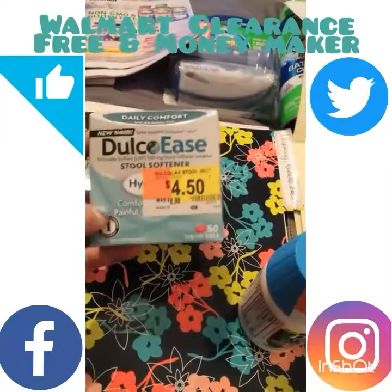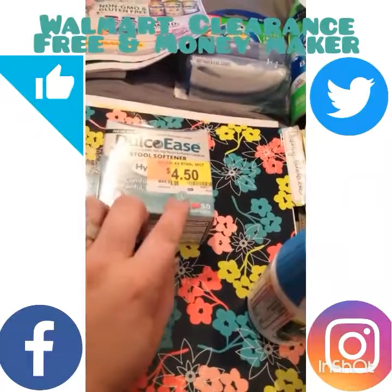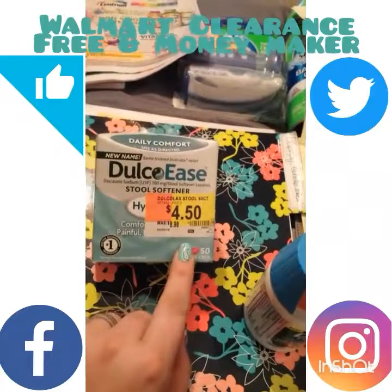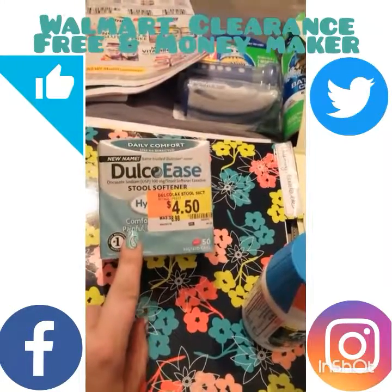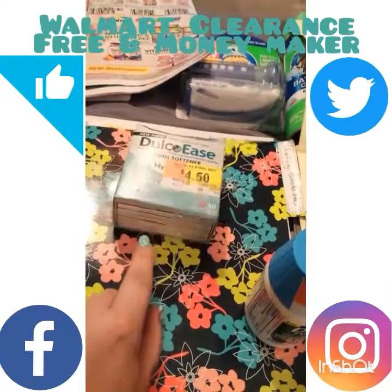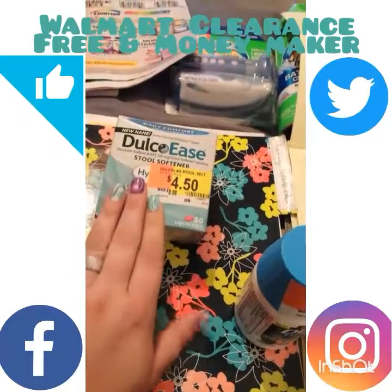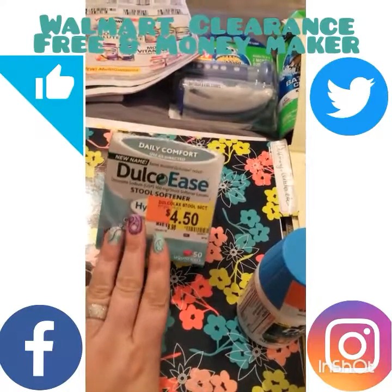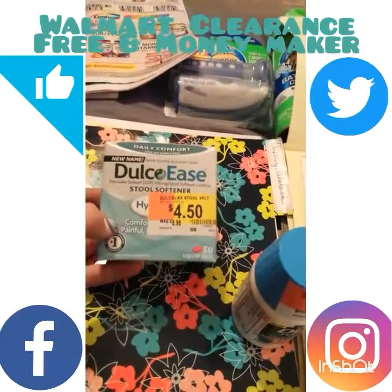Next to those was the 50-count Dulcolax Ease, marked at $4.50. I had a two-dollar coupon, so I said to myself, this will end up being a 50-cent money maker at checkout 51, because there's a three-dollar rebate for Walmart — you can do it one time.